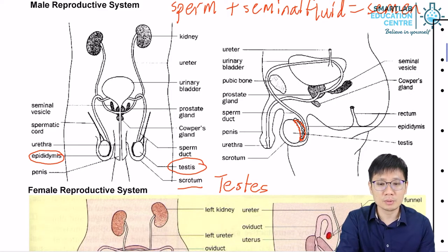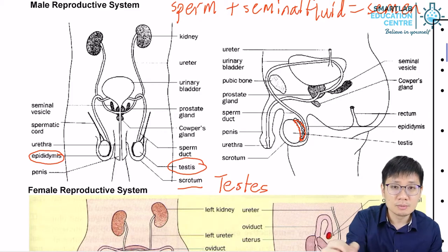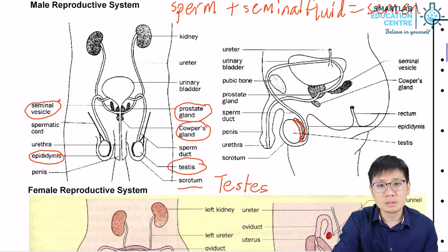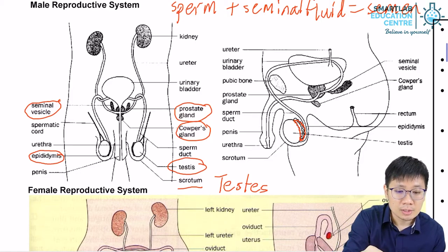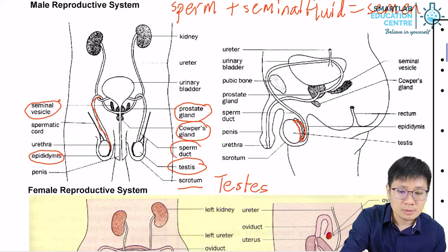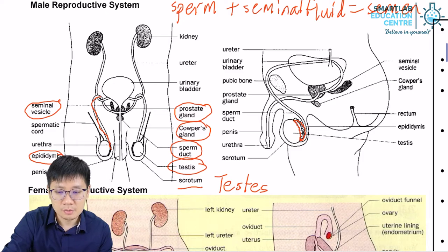So where does the seminal fluid come from? It comes from what we call the sex glands. In the male system, there are three different types of sex glands: the prostate gland, the Cowper's glands, and the seminal vesicles. Now let's trace the path of the sperm cells. The sperm cells in the epididymis will move out through the vas deferens, also known as the sperm duct.